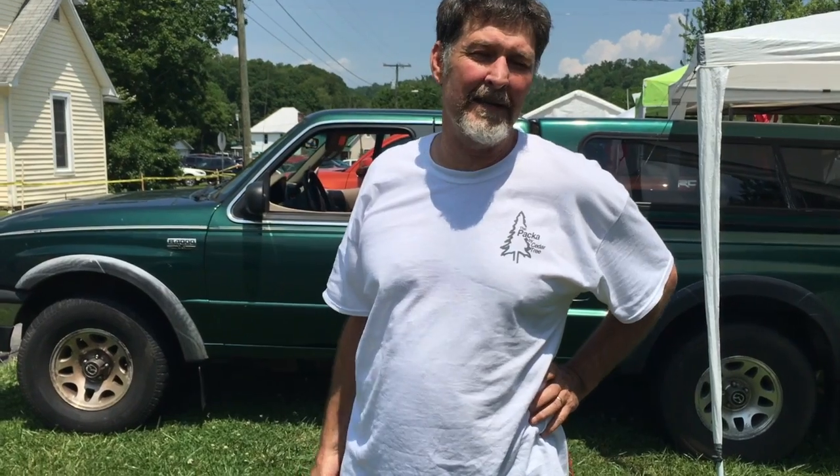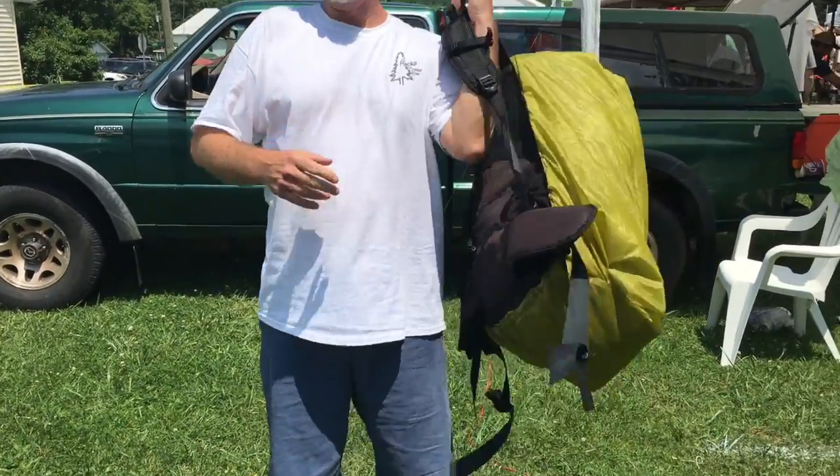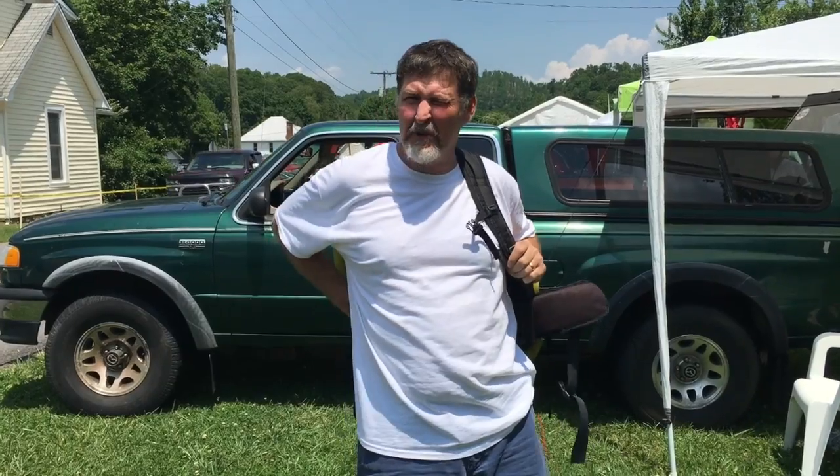Hi, my name is Edward Hennett. My company is Cedar Tree Industry. My product is called the Pack-Up. Before the Pack-Up, backpackers really only had two options for rain gear: either a poncho, or a pack cover and a jacket.